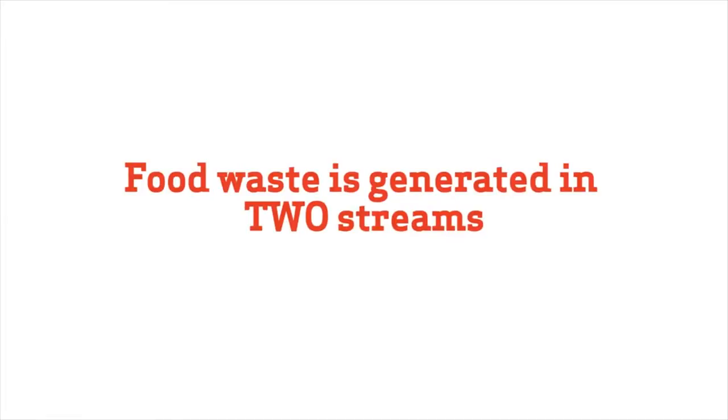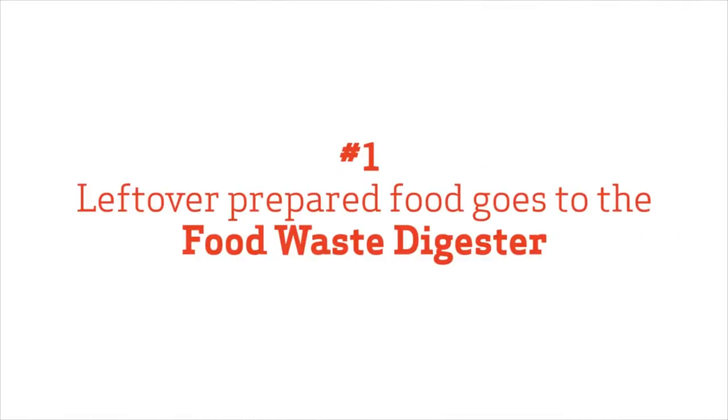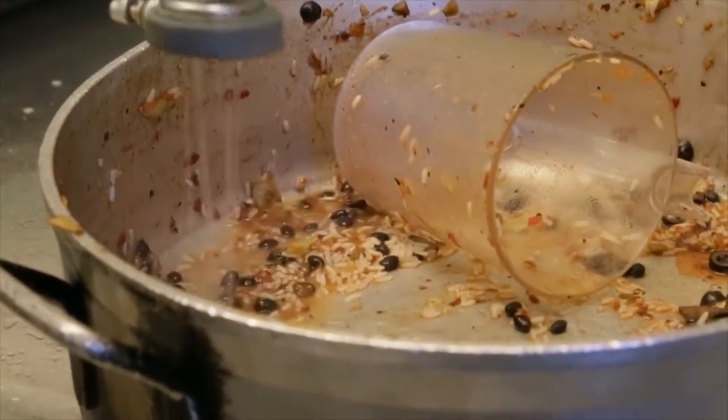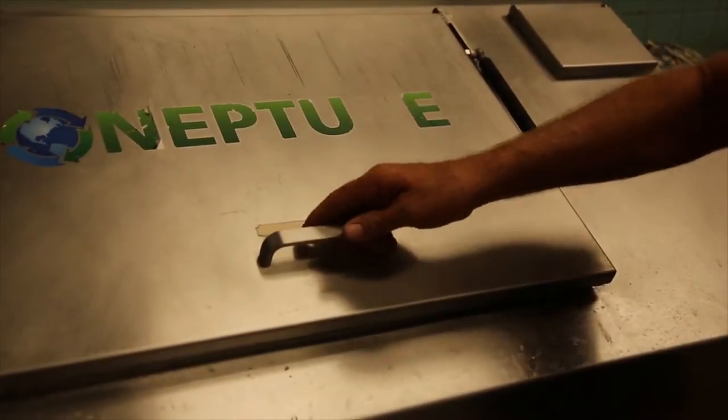All of the food waste in the cafeteria is generated from two major streams. The first is leftover prepared food in pots, pans, and serving trays. All of this food waste goes into our food waste digester located in the pot room.